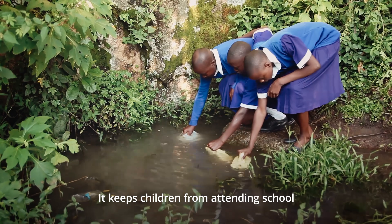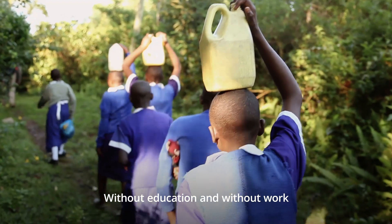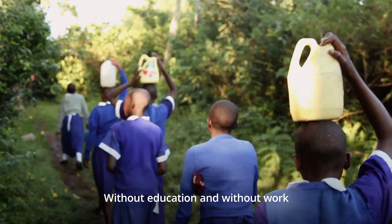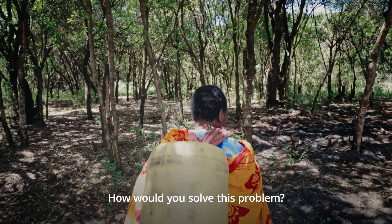It keeps children from attending school and women from working to earn an income. Without education and without work, these families continue to live in poverty. How would you solve this problem?